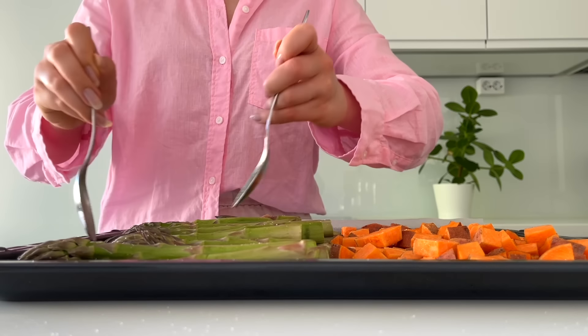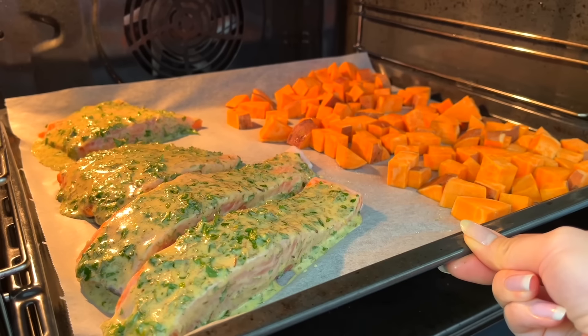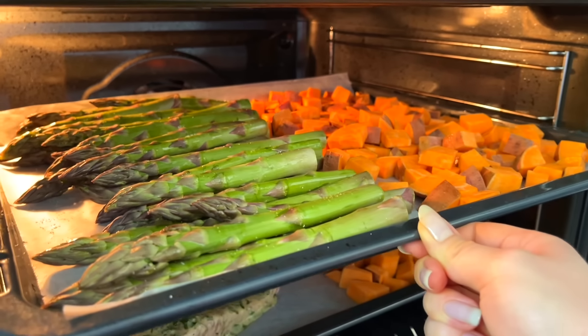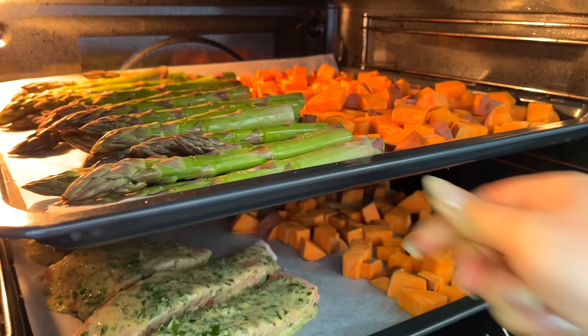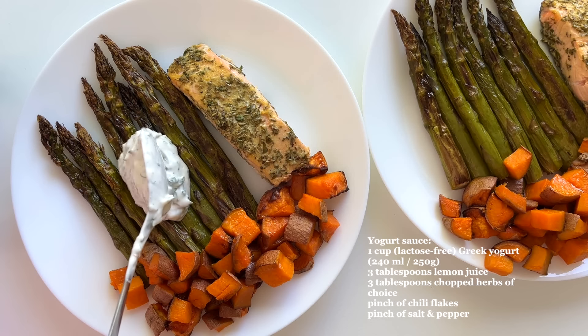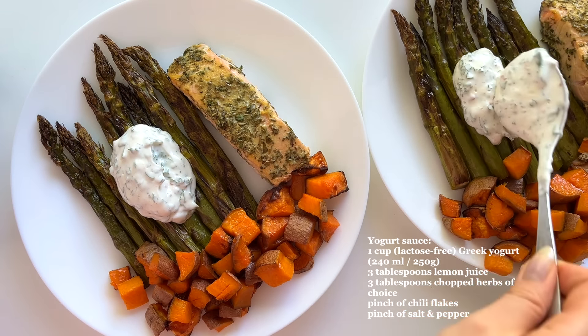I bake the veggies and salmon in the oven at 200°C (390°F). Salmon bakes for about 12 to 15 minutes until flaky and cooked through, and the veggies for about 30 minutes. I serve them with a yogurt sauce.